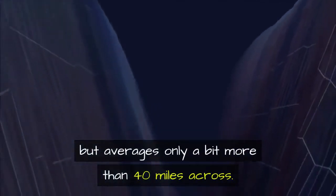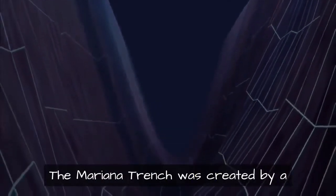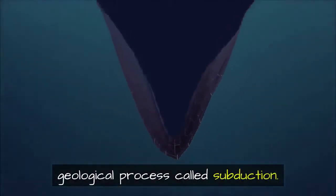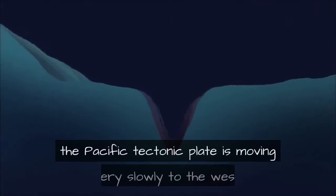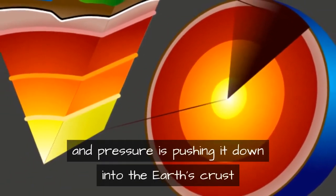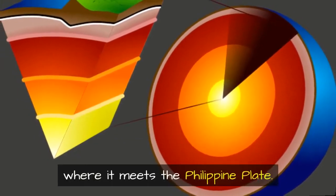The Mariana Trench was created by a geological process called subduction. In this case, the Pacific tectonic plate is moving very slowly to the west, and pressure is pushing it down into the earth's crust where it meets the Philippine plate.